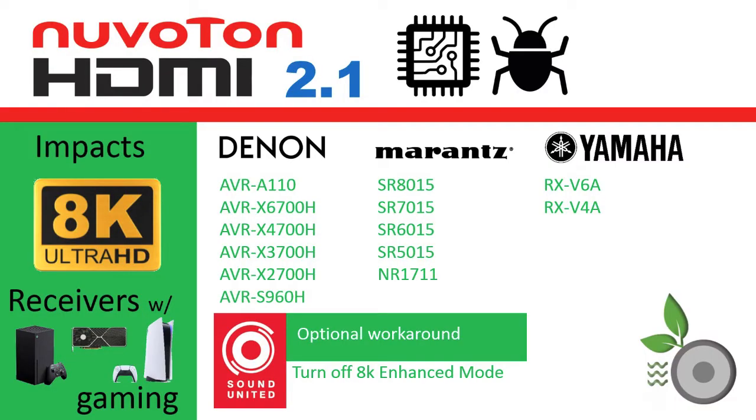All 8K-capable AV receivers released by Denon, Marantz, and Yamaha this year utilize the Nuviton HDMI 2.1 chipset that has this issue. For Denon, this is the flagship anniversary model, the AVR-A110, and the AVR-X6700H, X4700H, X3700H, X2700H, and the AVR-S960H. For Marantz, it is the SR8015, SR7015, SR6015, SR5015, and NR1711 which are impacted. And for Yamaha, their latest RXV6A and RXV4A releases.